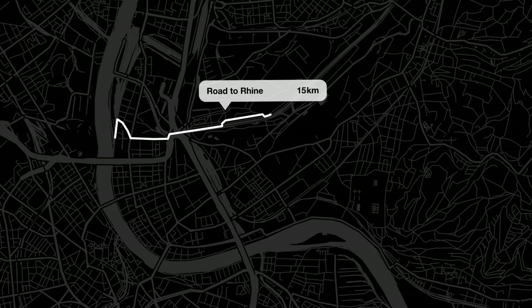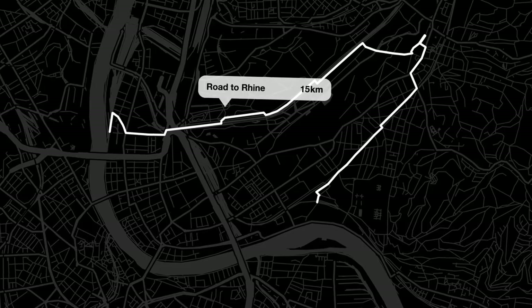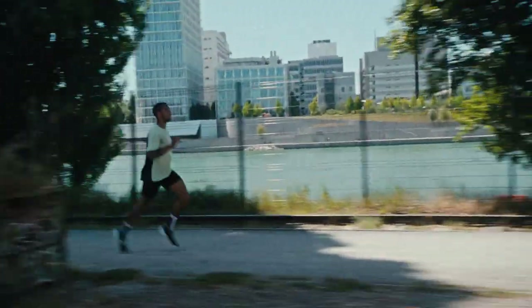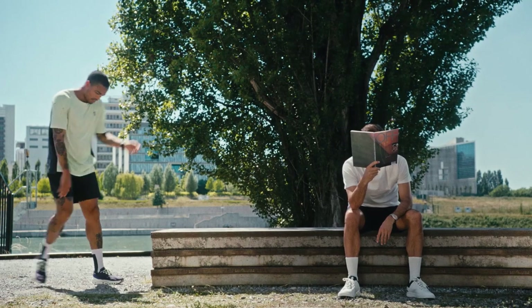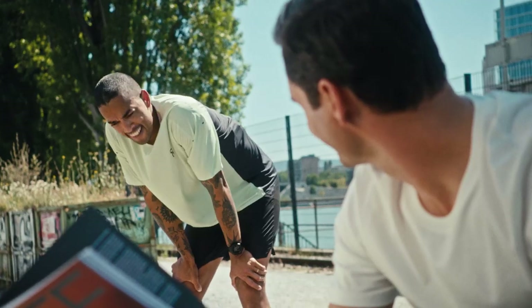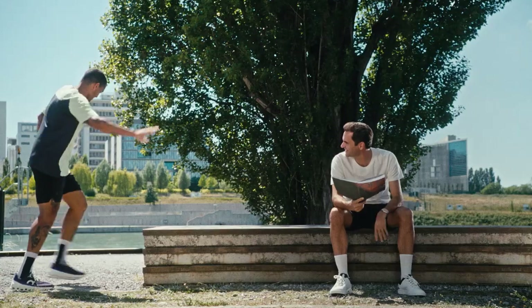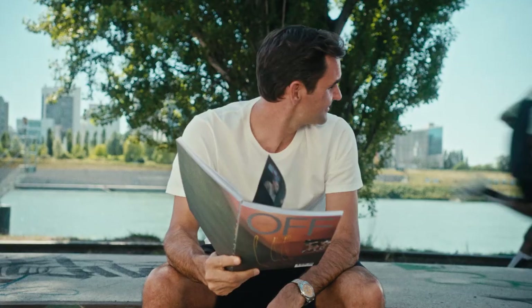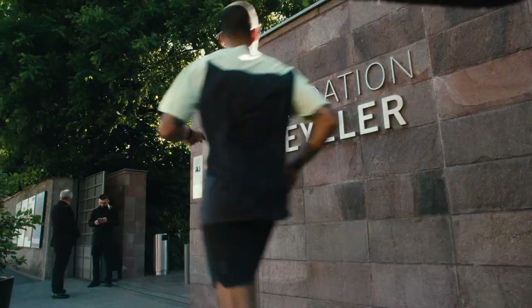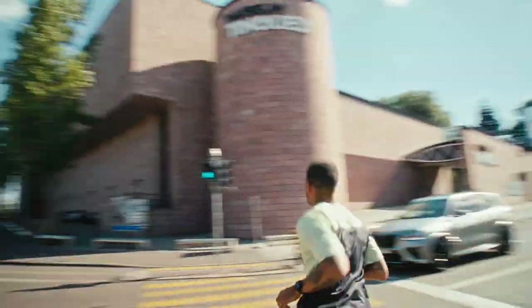I use long runs to really push myself, but also to feel connected to the environment and draw new strength. And of course, it's okay to stop for a short break if you need it. A local suggests I try Riba's Breiti for a cool down, but my run isn't over just yet.